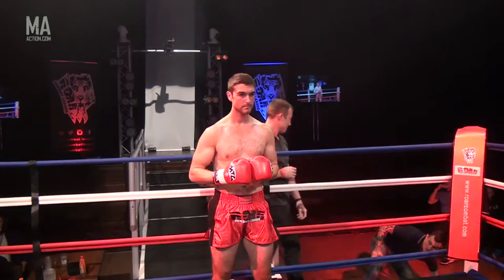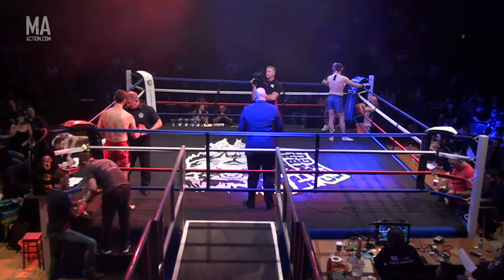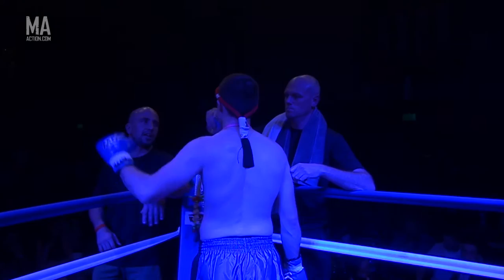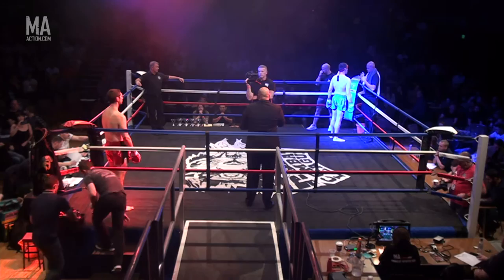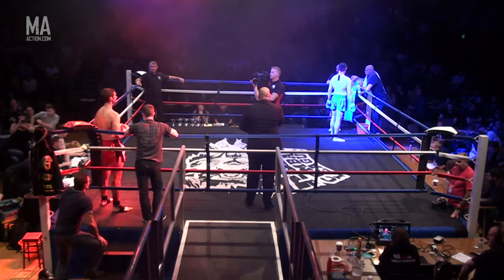Alec Weller! Ladies and gentlemen, this 85 kilos C-Class belt will be contested over five one-and-a-half-minute rounds. Please give a warm welcome, fighting out in the blue corner, representing Team Johnny, Colbett! And his opponent in the red corner, fighting out of Unit One, he is Alec Weller! Now hand you over to your fighters and your referee.